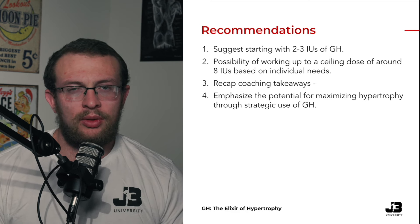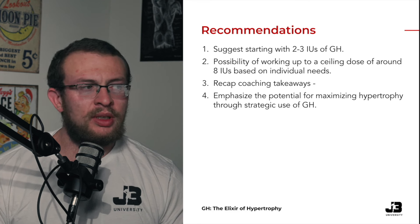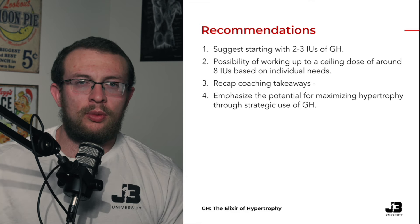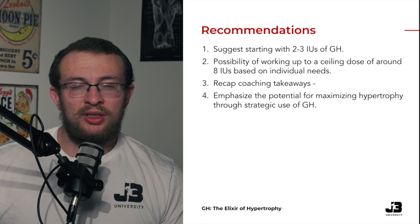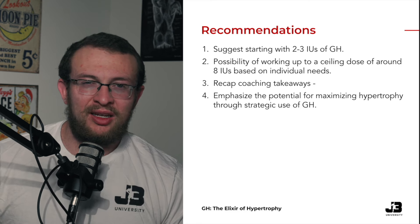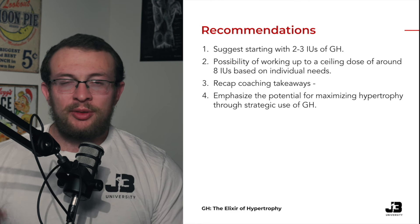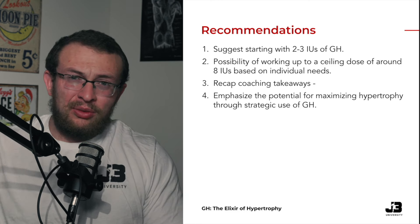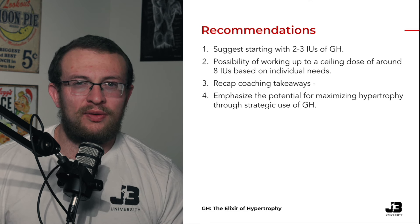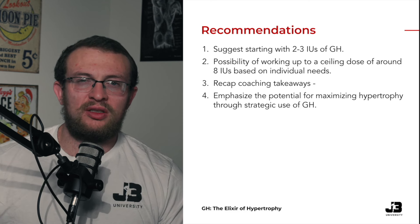For most athletes, starting around two to three IUs is typical, with a ceiling dose around eight IUs to get the most out of growth hormone. From a coaching takeaways perspective, it's about ensuring an accurate understanding of how growth hormone implementation influences an individual's physique presentation. Some people will need the fluid-retentive aspects dropped out on the back end of prep to get an accurate visual for being one hundred percent contest ready on show day. On the flip side, there are certainly people who need it to stay in all the way through contest prep for the fullness it provides, to ensure they come in full enough to present the skeletal muscle tissue they carry on their frame. Accuracy in assessments is a big part of the coaching takeaways here.